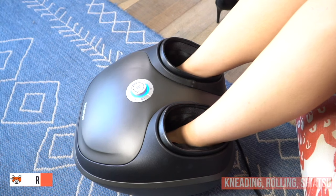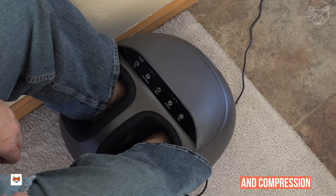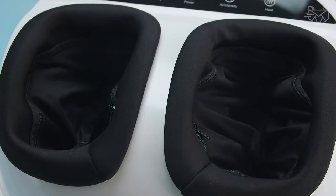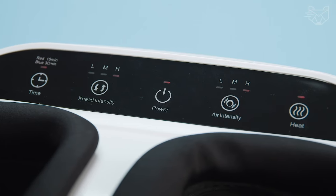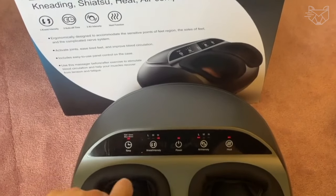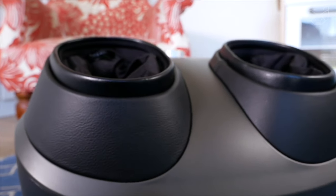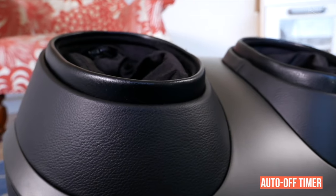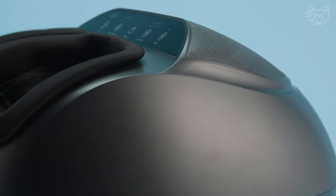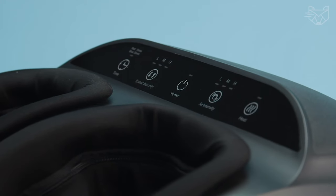The Renfo heated foot massager combines kneading, rolling, shiatsu, and compression to recreate the therapeutic touch of a professional massage therapist. This massager has a special tapping, ankle and calf shaking function to effectively relieve fatigue, as well as a heating function to help reduce muscle tension. Enjoy the process thanks to the built-in auto-off timer that shuts off the heated device after 15 minutes of continuous use. This heated foot massager can be a great gift for family and friends for any holiday.